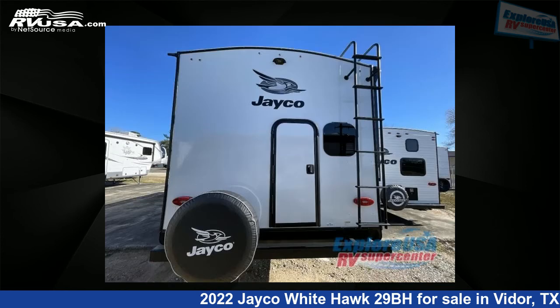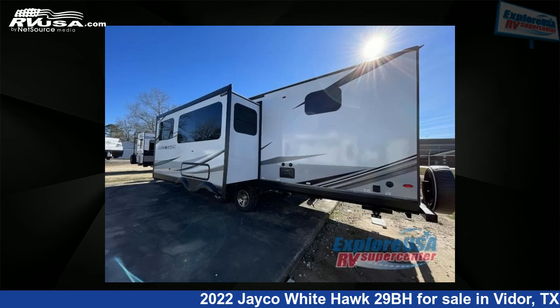This new Jayco is 34 feet 0 inches in length and features one slide-out, sleeps 10, and 55 gallons freshwater capacity.